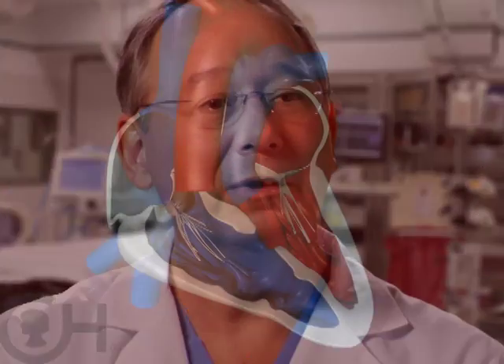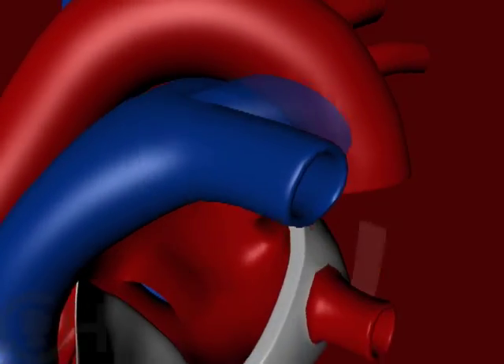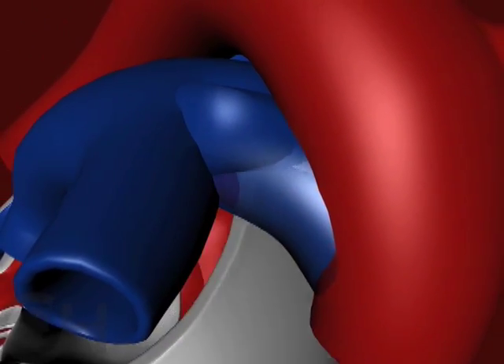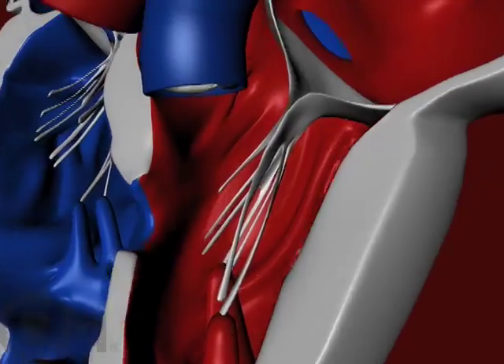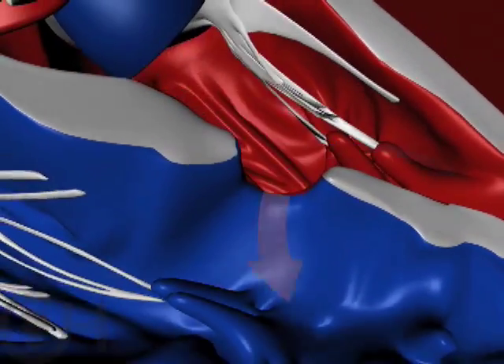You cannot survive that situation, of course, unless there's some mixing somewhere in the heart. The mixing can occur at three different places. It can occur at the ductus arteriosus, which is the connection from the arteries to the lungs and the body that's always present at birth, but then typically closes, because it's programmed to close after birth. Then there can be mixing between the two pumping chambers of the heart, if you happen to have a hole there, called a ventricular septal defect.